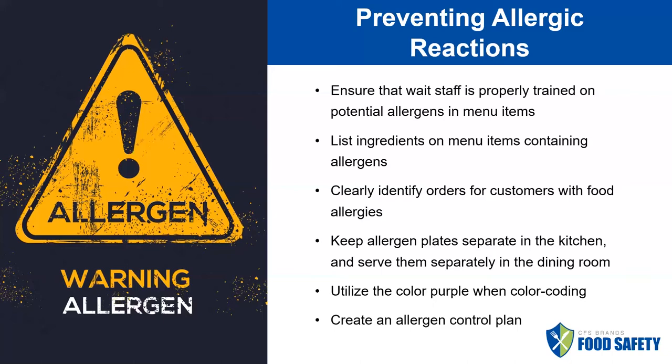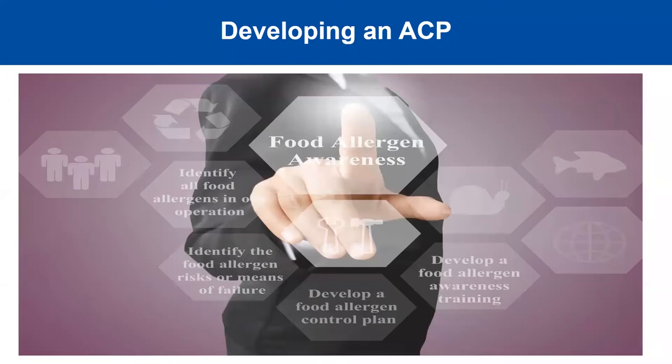One way to help avoid cross-contamination in the back of house while preparing foods is to utilize the color purple, and the best way is to have a clear allergen control plan. An allergen control plan is simply identifying where allergens are in the operation and then identifying the places where those might have an opportunity for cross-contamination — thinking about what allergens you have and how you are currently treating them, and considering everything from receiving to storage to food prep to serving, where this food will go and how to keep it away from other food to protect your customers.